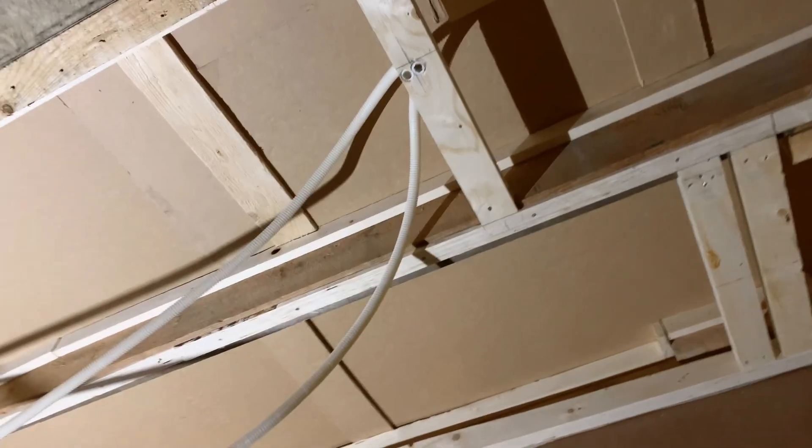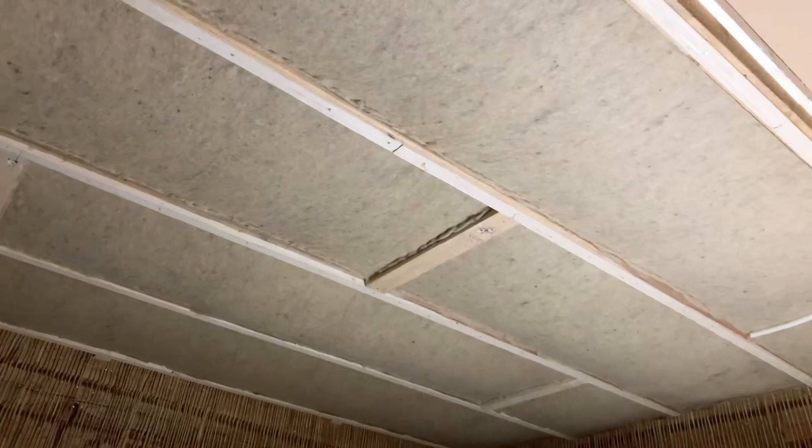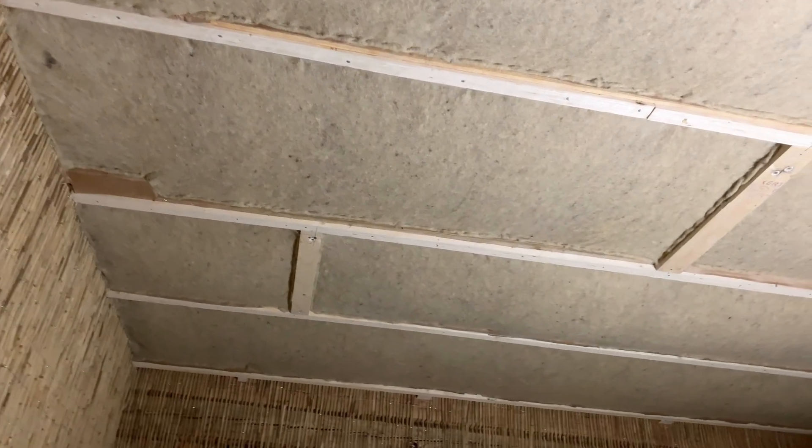I did as much as I could yesterday, but I've still got two more rows of ceiling joists to fill with sheet wool insulation. You can see the rest — it looks nice. It always looks so neat and tidy, and it's all going to be covered up of course.